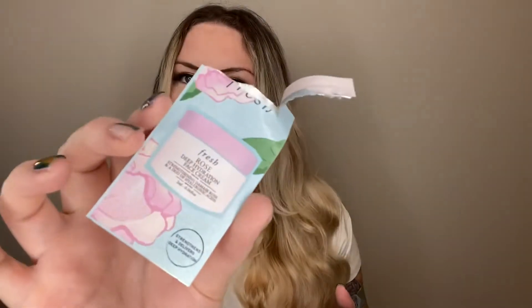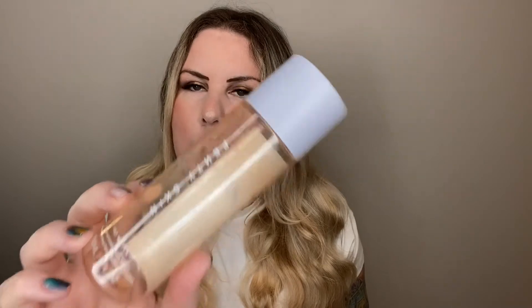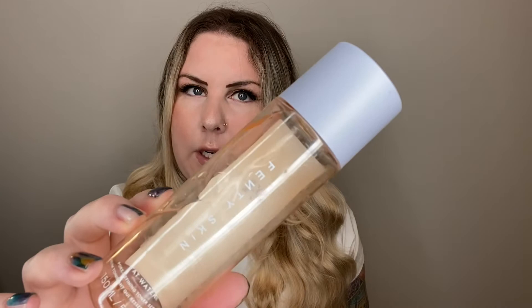This is a Fresh Rose Deep Hydration Face Cream sample. This is very luxurious — I've used this in the full size before. It does smell heavily like rose, but it feels very luxurious. Oh look, another Mary Kay eye makeup remover — so that's four. This is the Fenty Skin Fat Water — it's a serum toner. I like using these for my morning routine because they're very light and they absorb really, really well. This is nice — I've already repurchased it and I have one that I'm using now.